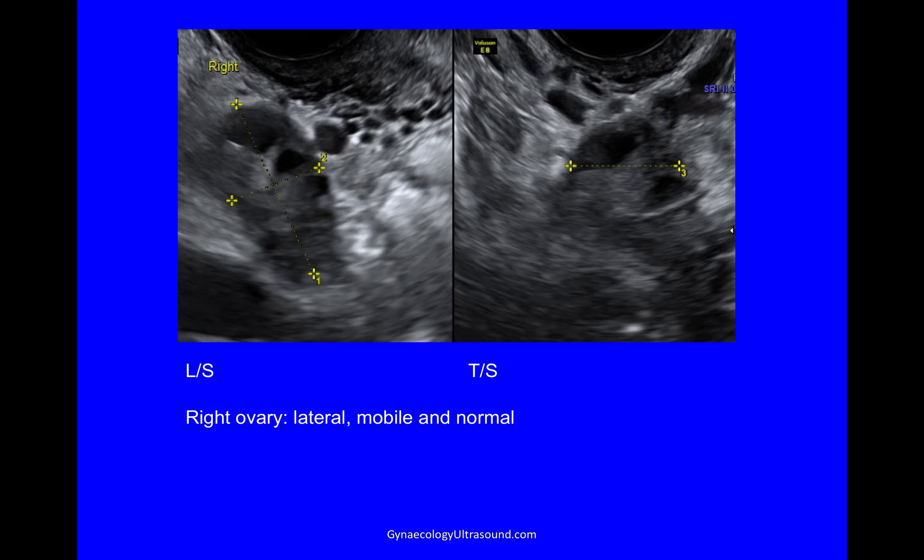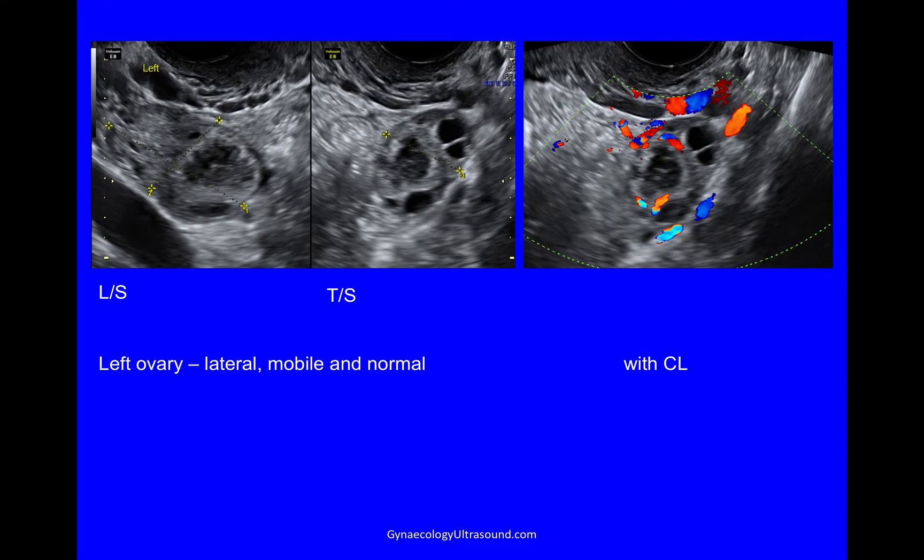I look at the ovaries next. I'm looking at the right ovary and it was lateral, mobile and normal. Looking at the left ovary in two planes — the longitudinal plane and the transverse plane — you can see here something that's very suggestive of a corpus luteum, and when we put colour Doppler on it, you can see this little ring of fire. So that's a corpus luteum, and of course we were looking for one because the endometrium was in the luteal phase.